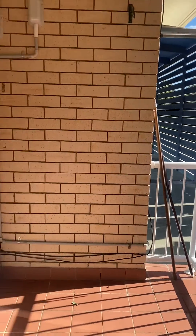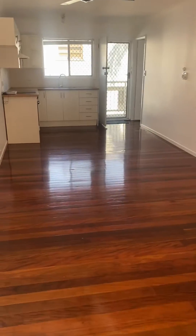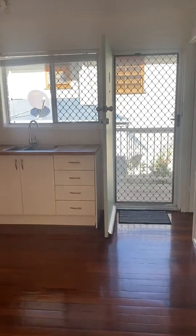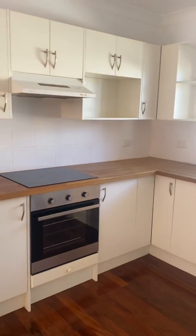Welcome to a walkthrough tour of unit 7 at 57 Welsby Street. We're just out on the beautiful sun-drenched balcony — lovely winter sun. That's your front door there; it's a veranda that runs down the side of the building. And here is the kitchen area.